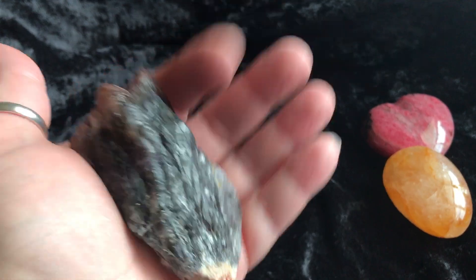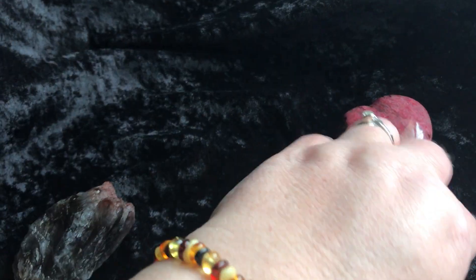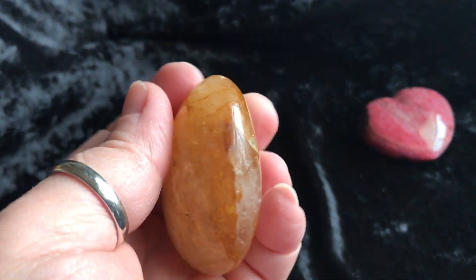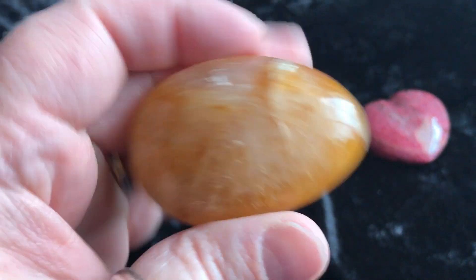Then next we have a yellow hematoid polished piece here. Look how gorgeous it is — super vibrant.